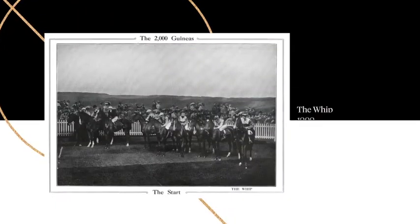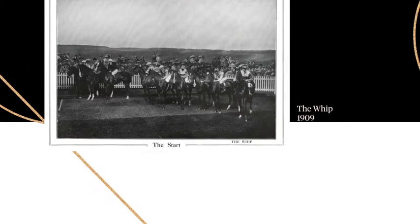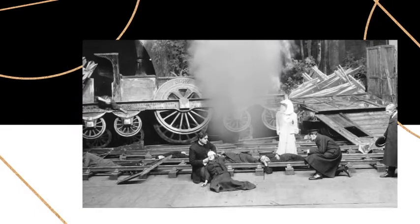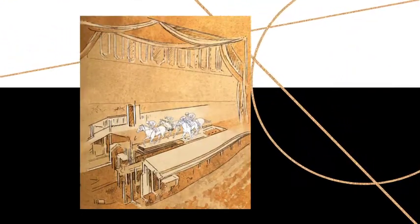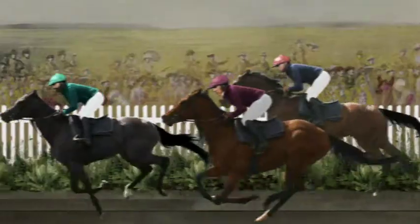And in 1909, in a play called The Whip, we not only crashed a full-size steam train into a bridge, but, in a jaw-dropping moment for an early 20th century audience, ran the 2,000 Guineas horse race, with 12 live thoroughbred horses, all galloping on an old-fashioned treadmill whilst a panorama of the race course sped by in the opposite direction.